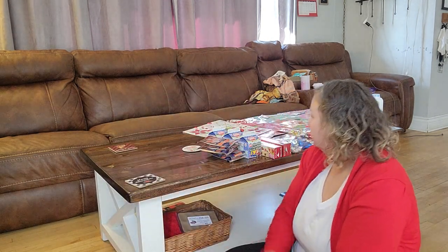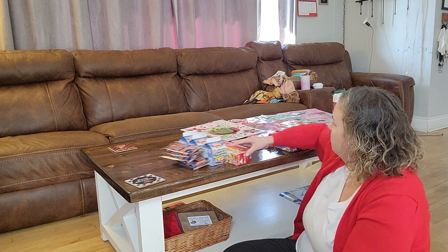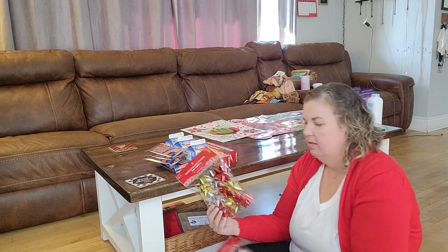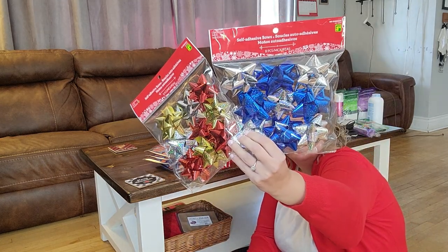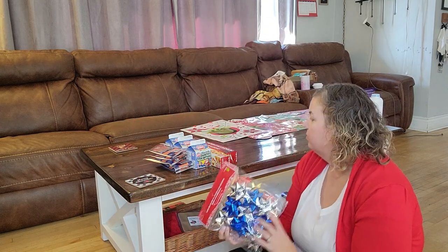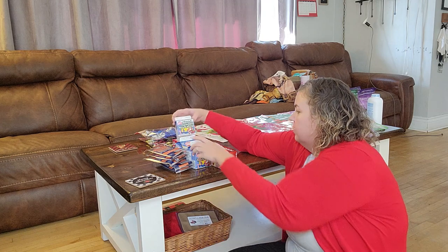I got two packs of bows for now — a dollar fifty each. I'm not quite sure what I'll need for Christmas bows, so I'll start with this and add more later.